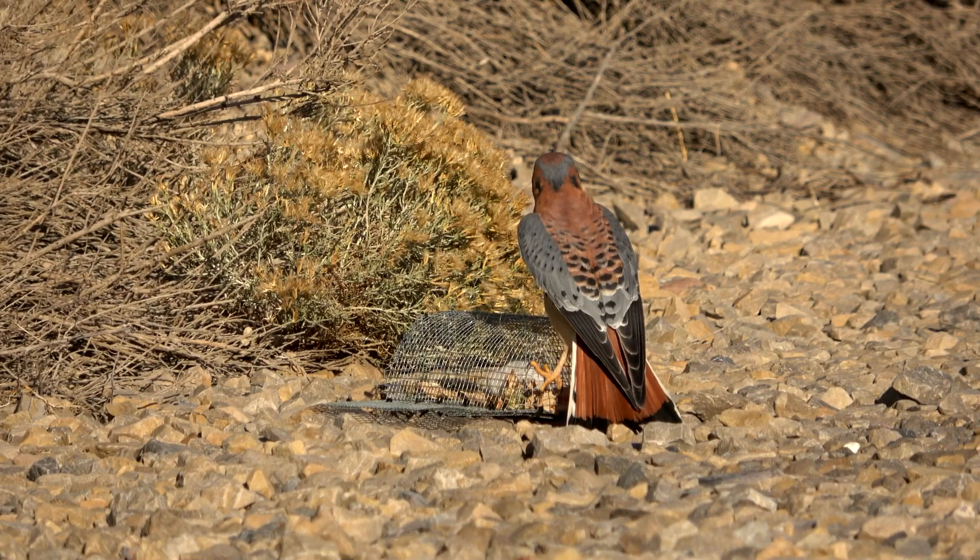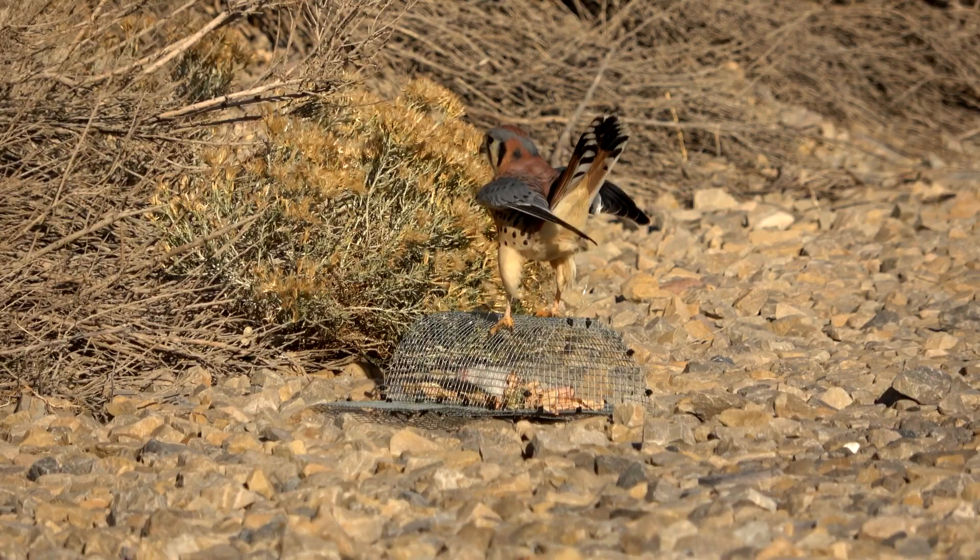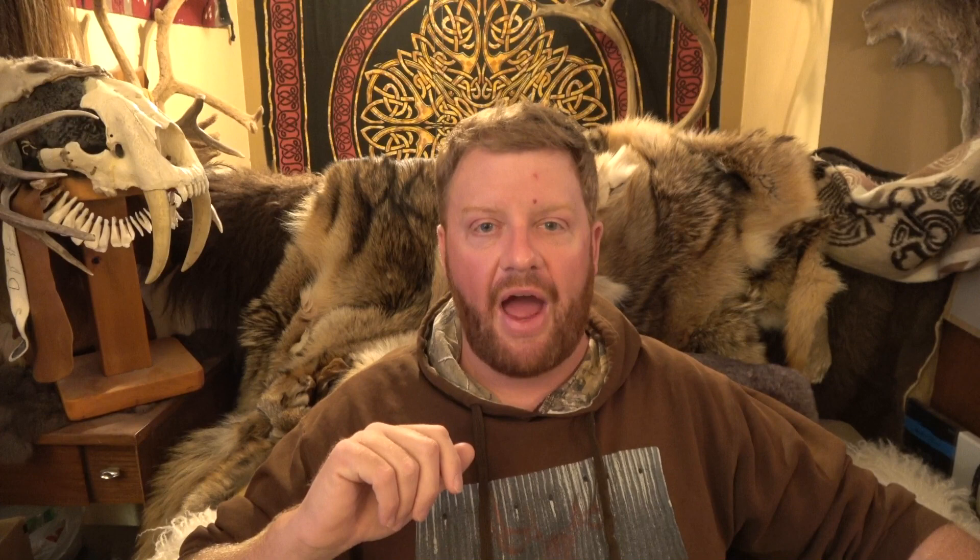I'm going to have much more in-depth, how-to, very specific techniques on trapping in the coming weeks and months as we ease into the trapping season. But right now, this time of year, I'm just seeing so many Swainson's hawks — and I thought this was something I ought to pass on. More detailed how-to videos are coming up. If you haven't already, please hit subscribe, and as always, happy hawking.